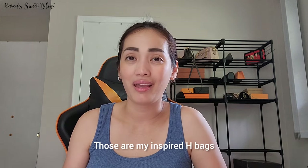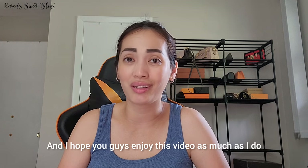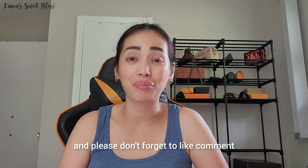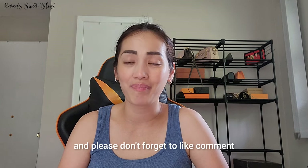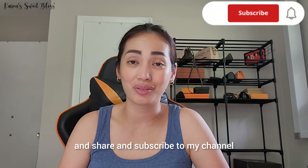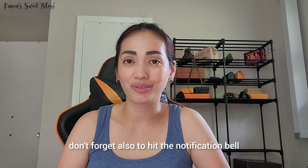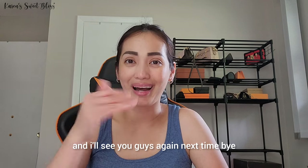That's everything — those are all my inspired bags and I hope you guys enjoy this video as much as I did. Thank you guys for watching. Please don't forget to like, comment, share, and subscribe to my channel — that would really help me a lot. Don't forget to hit the notification bell and I'll see you guys again next time, bye!